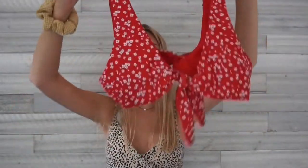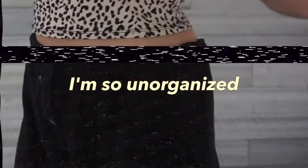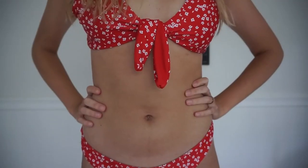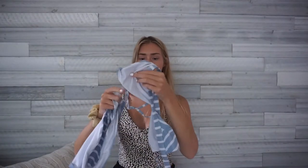This next bathing suit from Shein is kind of big on me so I have to grow into it. It's a red color with a little knot in the middle — I really like the color and style. This other one from Shein has a bunch of little white flowers on it. The bottoms are kind of cheeky and it's a thicker, double-lined material which I like. It's in a size medium but this style runs big, so yeah, a little too big.